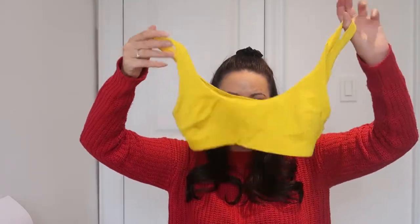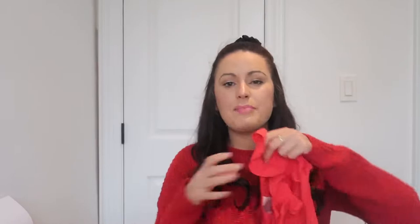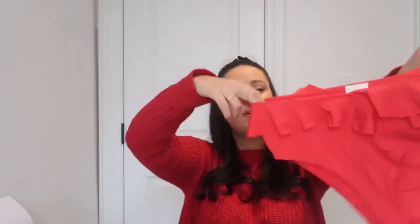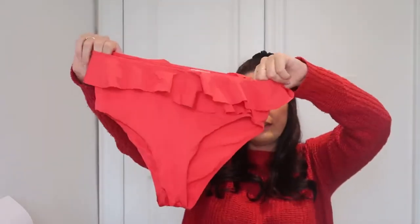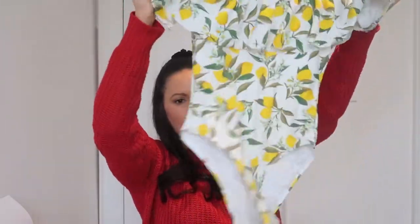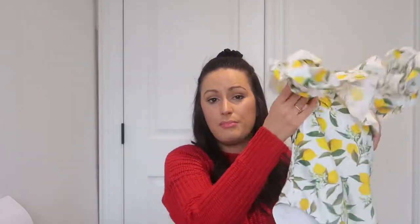This yellow bikini top is great for activities — it's more like a sports bra so it really keeps you in. I also have the matching bikini bottoms, which I really love. They have a frill on them, they go really well with the top, they're high-waisted, and they're just really pretty. Then I have a bunch of one-pieces — this is a really fun, pretty, frilly one-piece from Sirens, maybe two or three years ago.